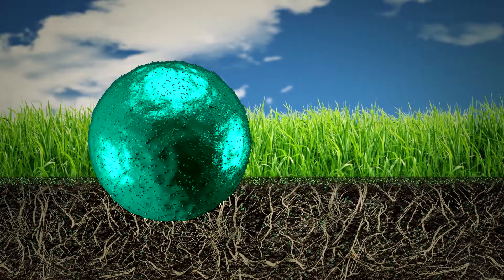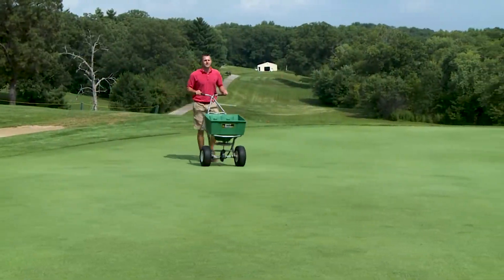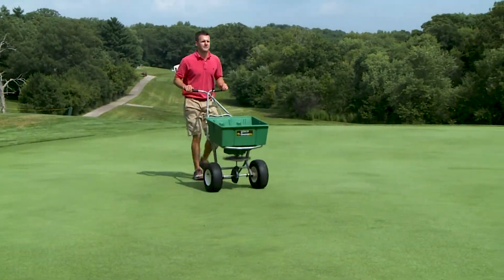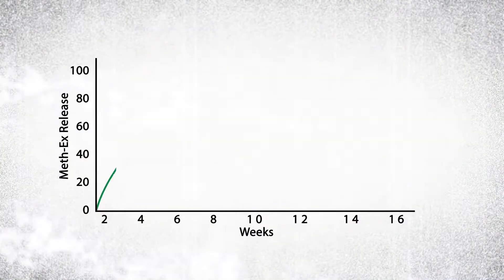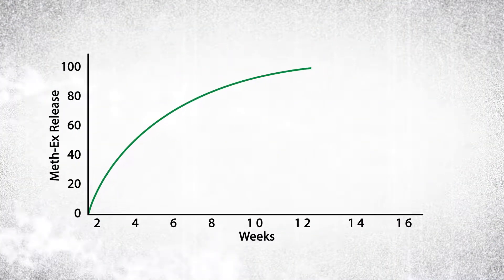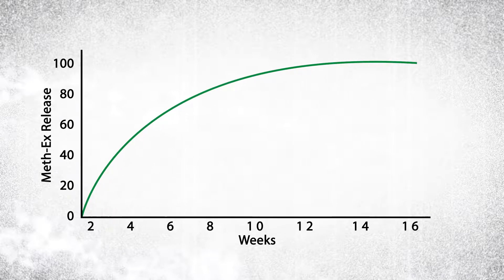More impressive, Meth-X does all of this without the need for coatings. Meth-X is a non-coated homogeneous nitrogen source that delivers consistent long-term feeding. Homogeneous Meth-X granules deliver superior performance by having a very predictable release curve that turf managers need to properly manage high-value turf and get the result they desire.